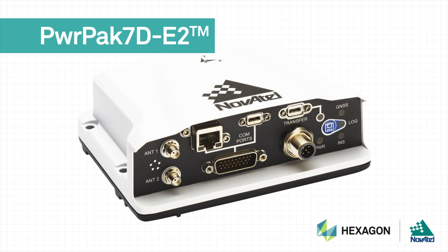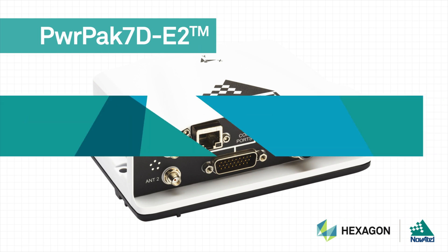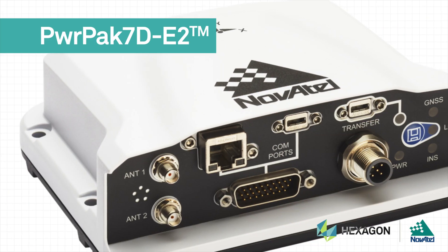Novatel SPAN technology in the PowerPak 7 series — the power of SPAN.